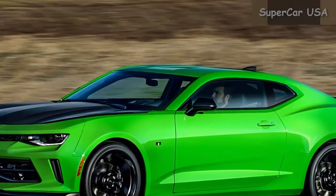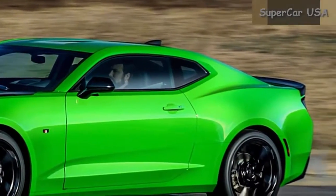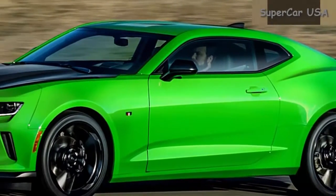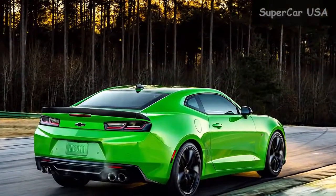The 2017 Camaro 1LT comes standard with 6-speed manual transmission, turbo engine, Sirius XM capability, and OnStar guidance plan good for 6 months.